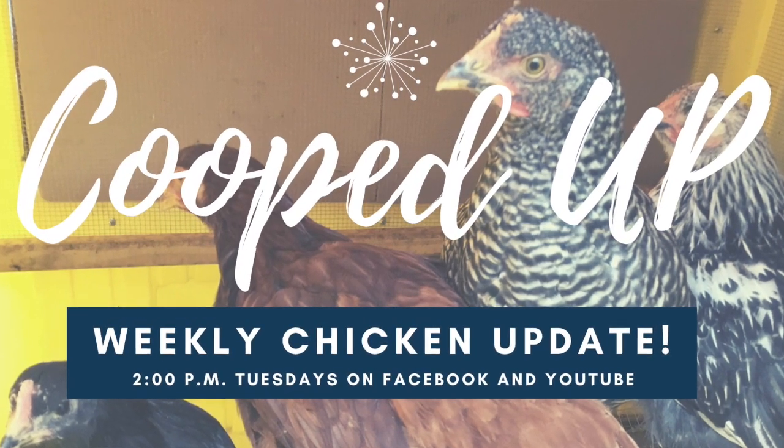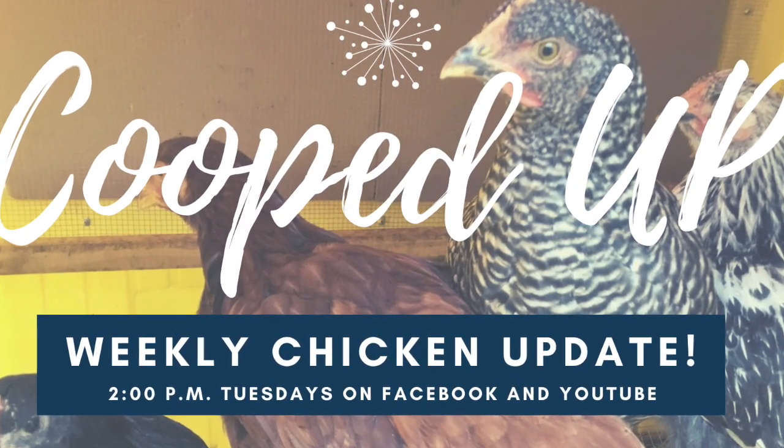Hi everyone. You knew I was gonna have to talk about it eventually. That's right, today's topic is chicken droppings. Of course chickens are animals and they make a mess like any other living being, so I'm going to talk to you today about how I keep the coop clean and all the fun stuff that involves.